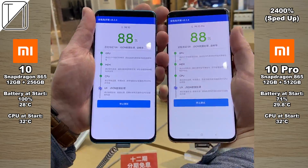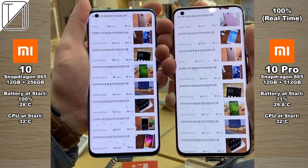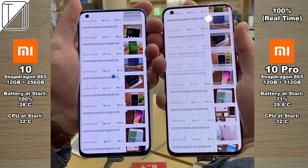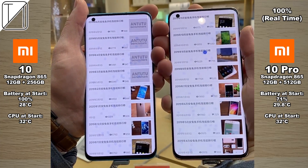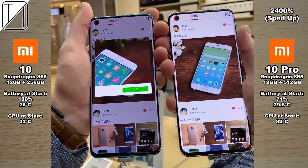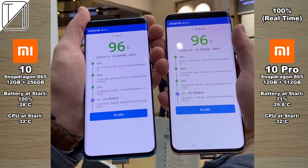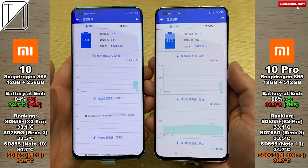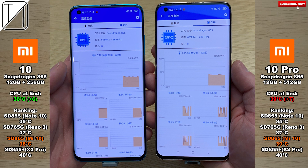Both devices have 6.67 inch AMOLED curved displays. As you can see, the Xiaomi Mi 10 Pro is really snappy, but something's going on with the regular Mi 10 — it's doing some jaggedness on the left-hand side. We'll speed up right to the end of the test. Both of them pretty much finish at the exact same time, with the Mi 10 finishing slightly quicker. On battery, you lost six percent on the Mi 10 as opposed to five percent on the Mi 10 Pro, but the Mi 10 Pro is hotter at 36.3 degrees Celsius.